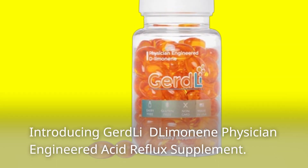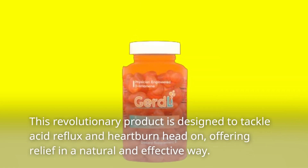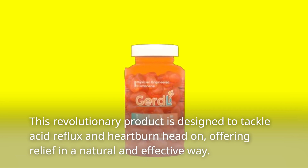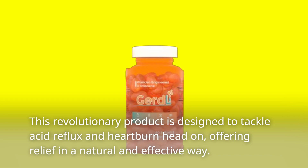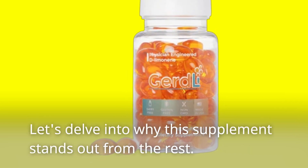Introducing GERD-Li D-Limonene Physician-Engineered Acid Reflux Supplement. This revolutionary product is designed to tackle acid reflux and heartburn head-on, offering relief in a natural and effective way. Let's delve into why this supplement stands out from the rest.